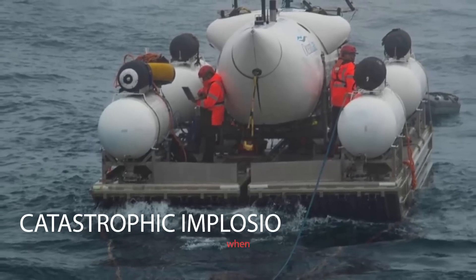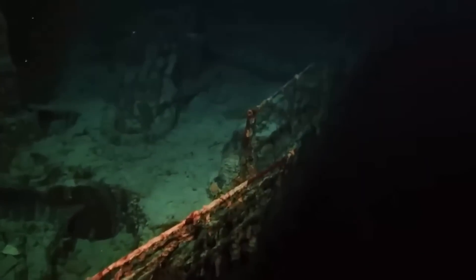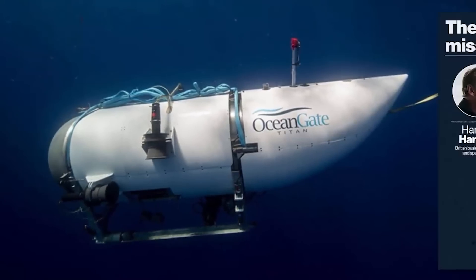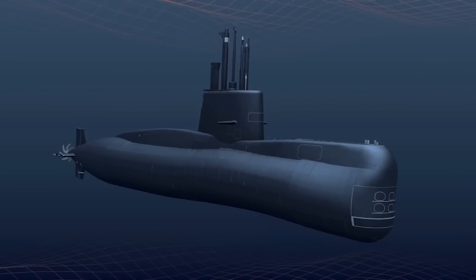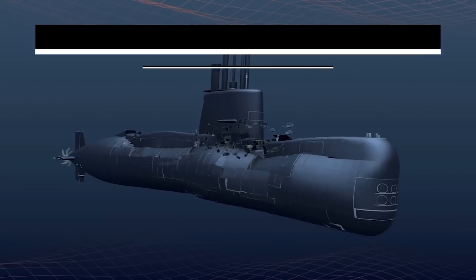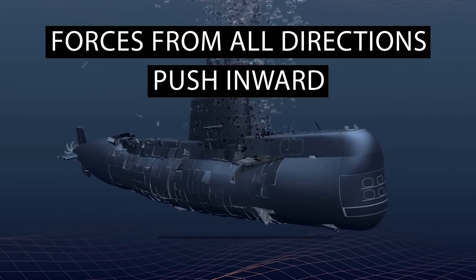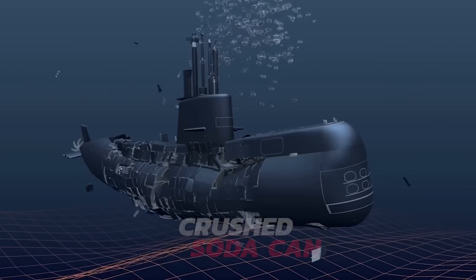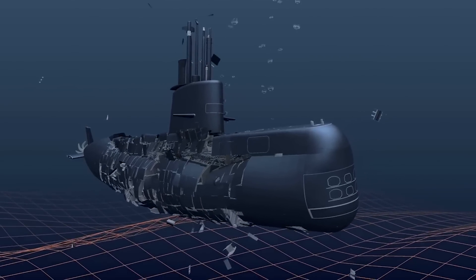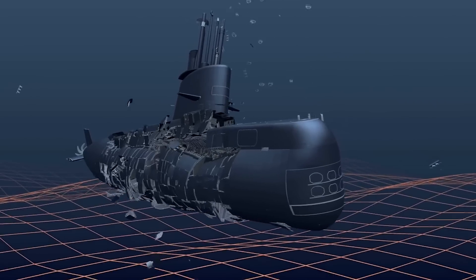The term catastrophic implosion has gained even more attention since the United States Coast Guard's recent announcement about the ill-fated Titan submersible. Officials involved in rescue efforts have discovered the debris, shedding light on the gravity of the incident. Think of an implosion as the opposite of an explosion, where forces from all directions push inward with such tremendous intensity that an object collapses, similar to a soda can when crushed. Even the smallest scratch or dent in a submarine structure can create a weak spot vulnerable to the immense surrounding pressure.